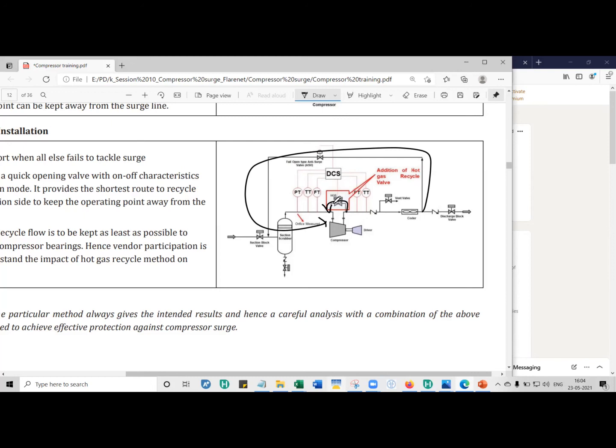For instance, if three compressors each deliver 3000 m³/hr and one trips, the remaining two only deliver 2000 m³/hr. You use dynamic simulation to determine how much to increase the speed of the remaining compressors to maintain the 3000 m³/hr export flow rate. These are the key purposes of dynamic simulation for gas compressors, performed during the FEED stage or even at the proposal stage to determine whether a hot gas bypass is needed or what driver size is required.